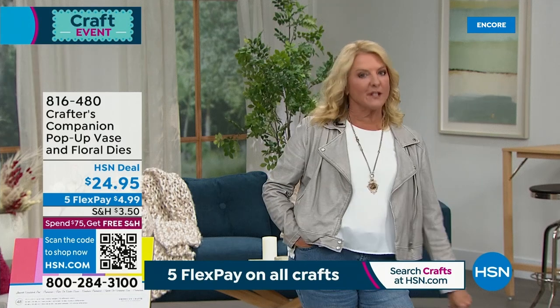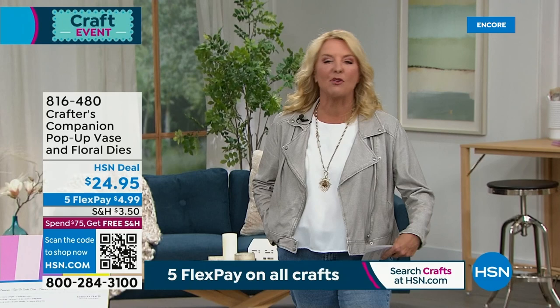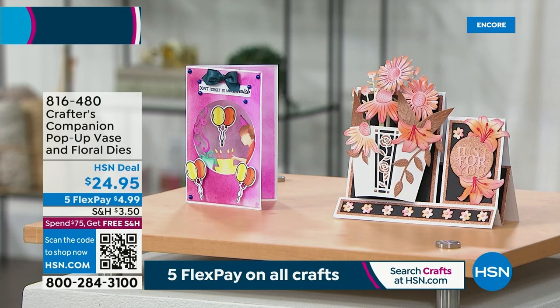Two more anniversaries in store. We have We Are Memory Keepers and Allie's going to be joining me, one of my favorite guests. And then Sarah Davies from Crafter's Companion. She's going to be joining us live from England in this hour. And we have so many cool new items. I'm going to give you a sneak peek at two items that are coming up. This is from Crafter's Companion.